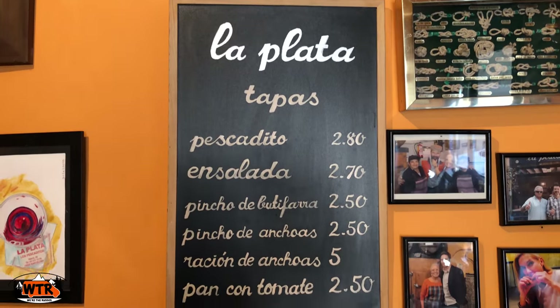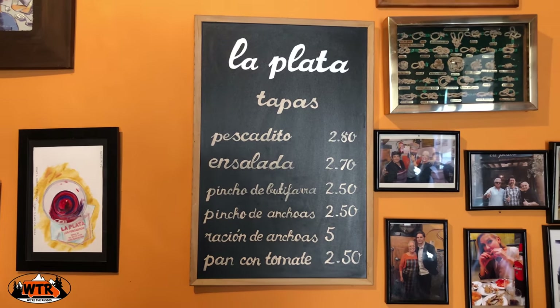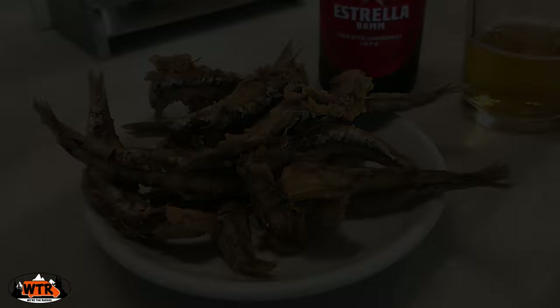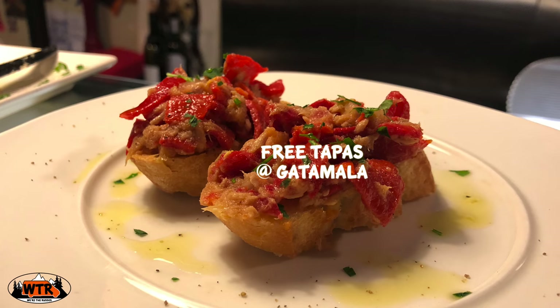This small tapas bar is known for only having a few items on the menu. Grab a spot at the bar and enjoy a plate or two of the tasty anchovies. The entire thing is edible from head to tail.